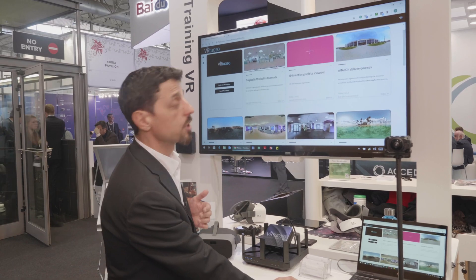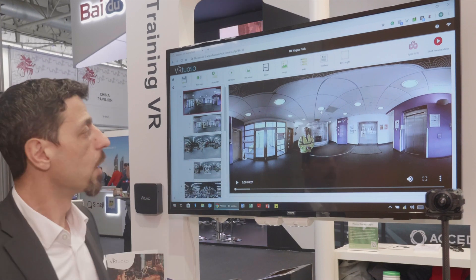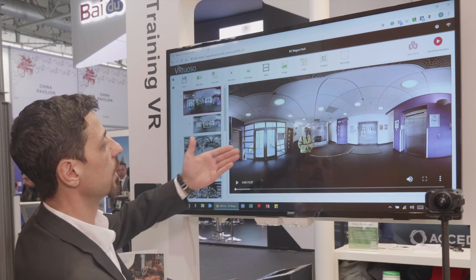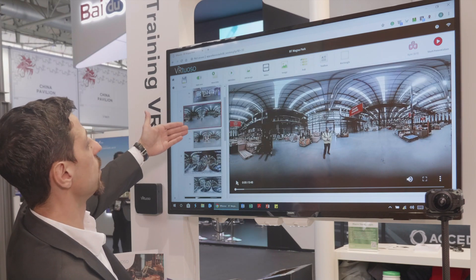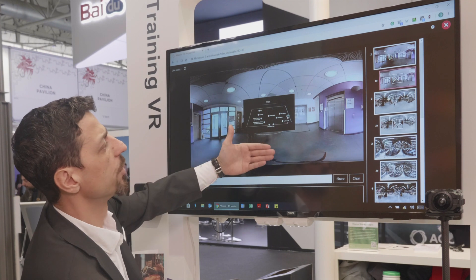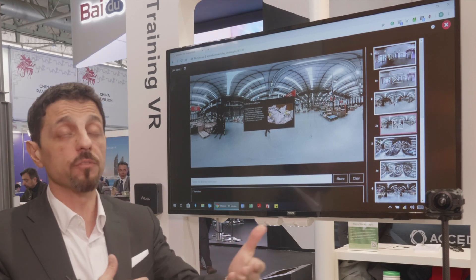These are some of the presentations that we have in our Vitruoso. For example, this one is British Telecom BT Magna Park, which is the warehouse of BT. It's used to do onboarding training. As you can see, you've got slides here — slides that have videos or 3D images. Then you click Start Presentation, and as in PowerPoint, you can run through the slides. Automatically, all the people will look at the content in real time.